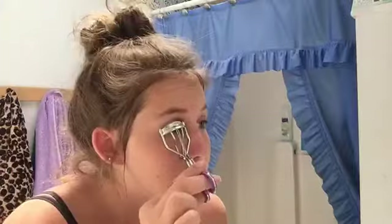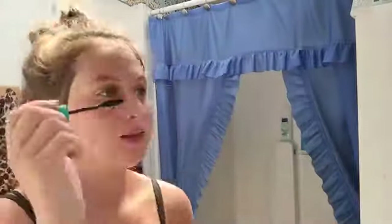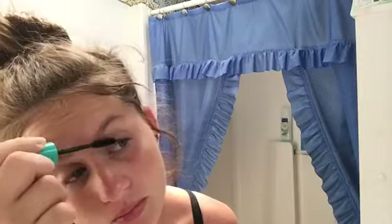Now I'm using an eyelash curler to curl my eyelashes to put mascara on. And now I'm using this mascara — it's Mega Crush. I got it from Walmart. It's really good on volume, makes my eyelashes look like spiders. And I usually mess up by now.